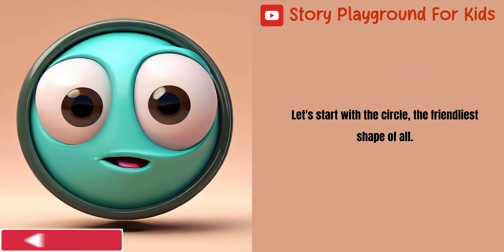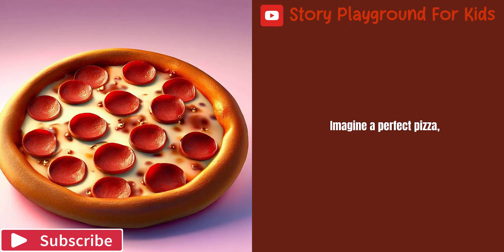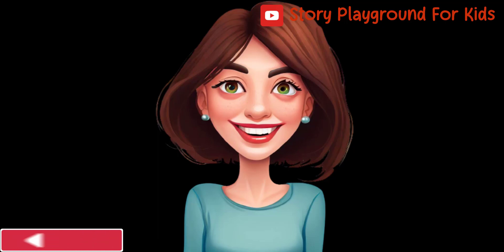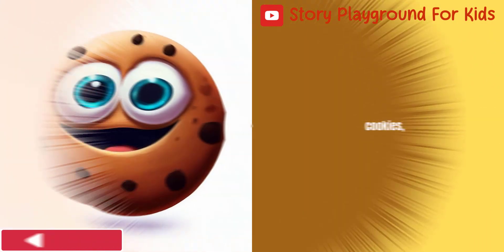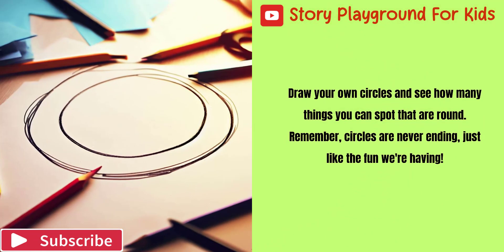Let's start with the circle, the friendliest shape of all. Imagine a perfect pizza or a shiny, round ball. Circles are everywhere. They can be found in wheels, cookies, and even the sun. Draw your own circles and see how many things you can spot that are round. Remember, circles are never ending, just like the fun we're having.